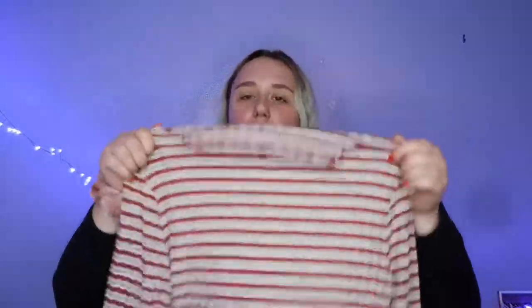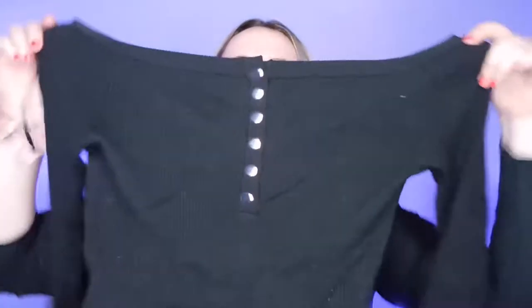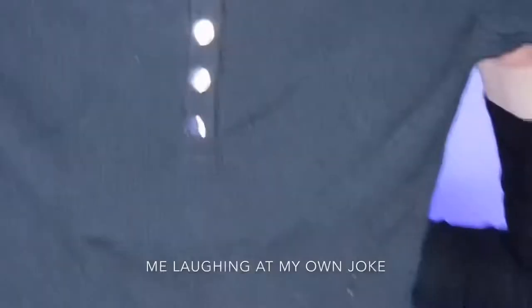I got this super cute long-sleeve crop top. It has the lettuce hem on the neck, on the bottom, and on the sleeves. I also got this black bodysuit. It's super simple and super cute — it has six buttons on it, so it has six times of the shebang. It's super comfortable, ribbed, and kind of thick.